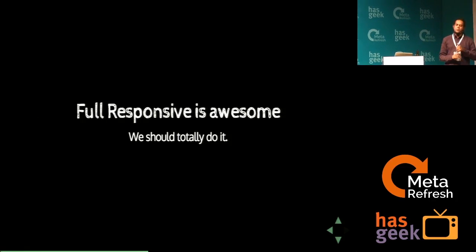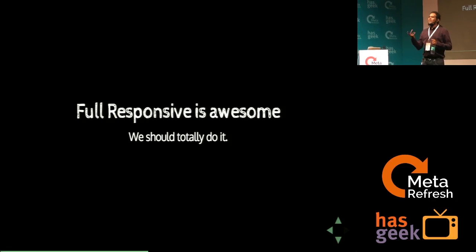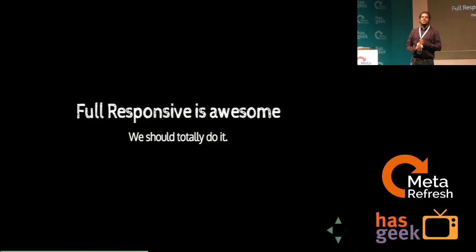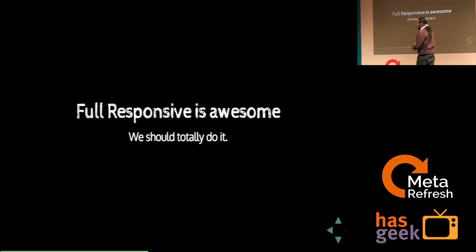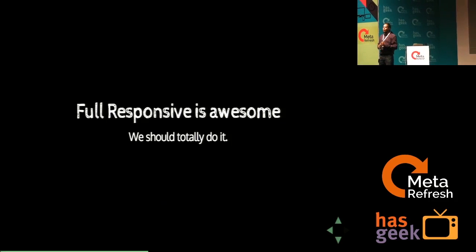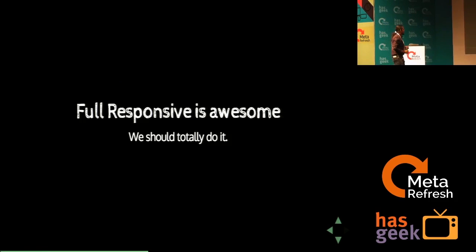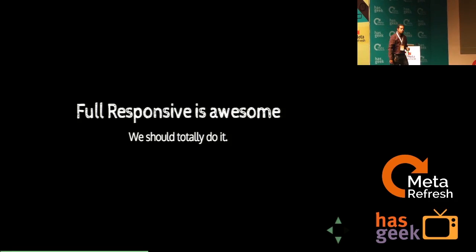Anybody here who has built a fully responsive website? What was it like? Was it fun? One attendee said it was fun but also painful. Full responsive is totally awesome, and a whole bunch of people in this room will surely say responsive is the thing to do. I agree — should totally do it. Or, actually, should we do it?